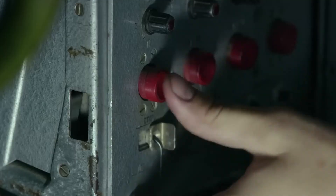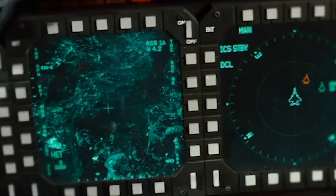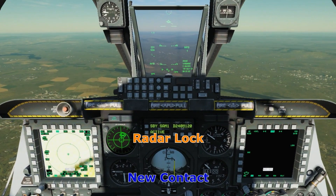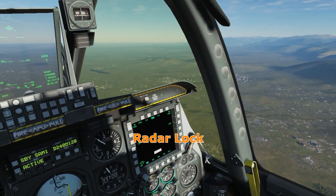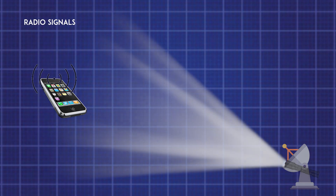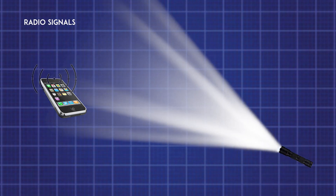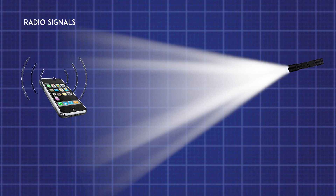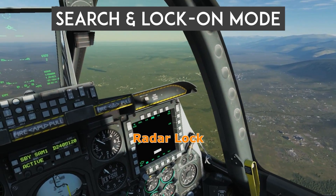When a surface-to-air missile system locks onto a fighter jet, it emits radio frequency signals that the jet's radar warning receiver can detect. The RWR then alerts the pilot with tones or symbols such as lock detected or missile launch warning. To understand this more clearly, imagine holding a cell phone that can only pick up radio signals. An enemy radar station is like someone using a powerful, focused torchlight to sweep the sky. When that light beam hits your phone, the RWR detects the signal. The RWR can tell the pilot two main things: search mode and lock-on mode of the enemy radar.